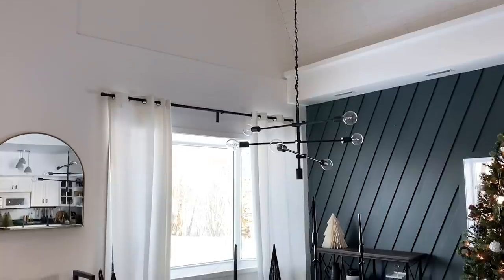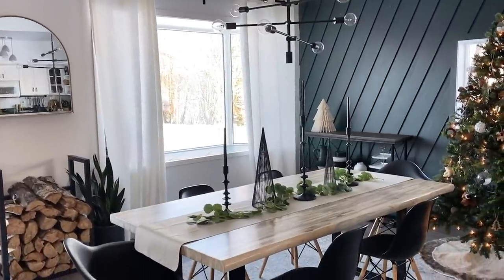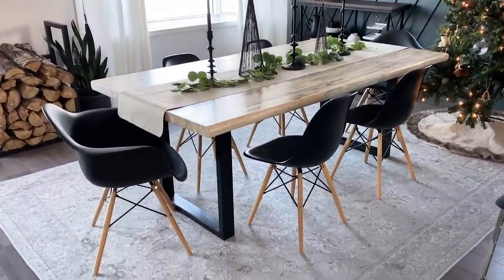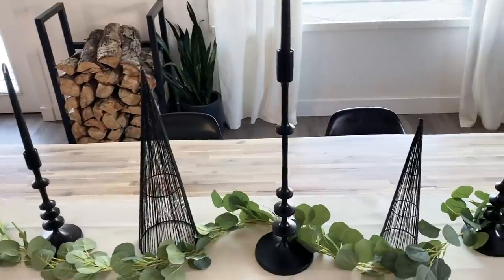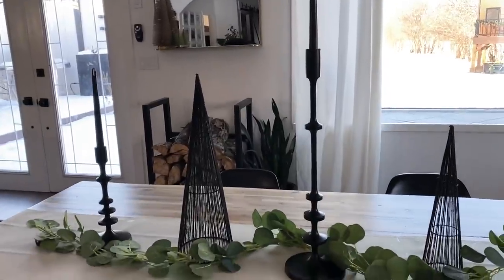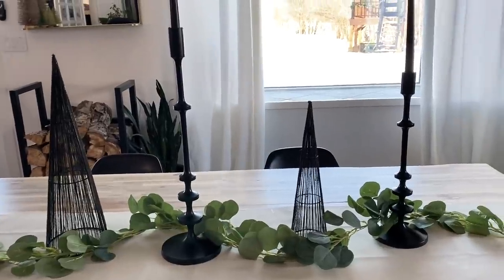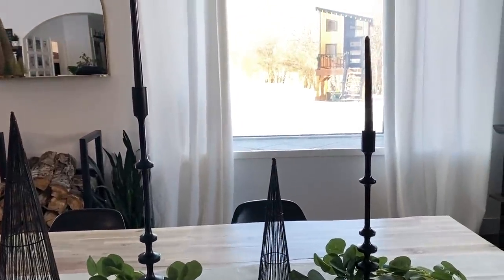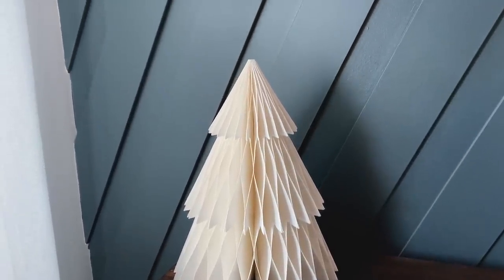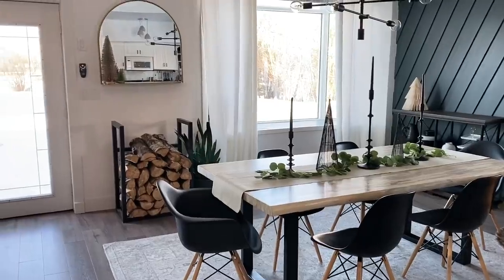I wanted a really simple table setting that we could easily eat around or move briefly if needed. This year I settled on these holiday black trees that I made as one of my dollar store DIYs, then added some camo sticks and a simple eucalyptus garland — it looks really classy and elegant but is so simple. And this little folding paper tree is one of the decor pieces I bought this year, and I love it, so I had to put it in the background of the dining room.